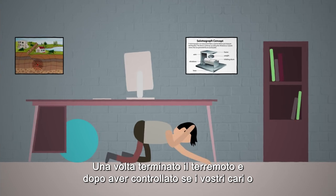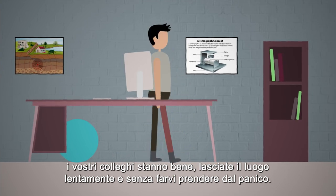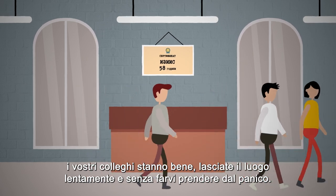After the earthquake is over and you have checked around to see if your loved ones or colleagues are fine, leave the place slowly and without panic.